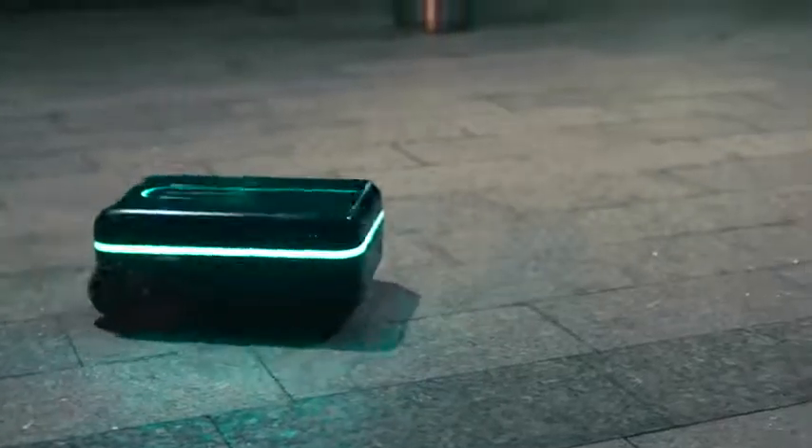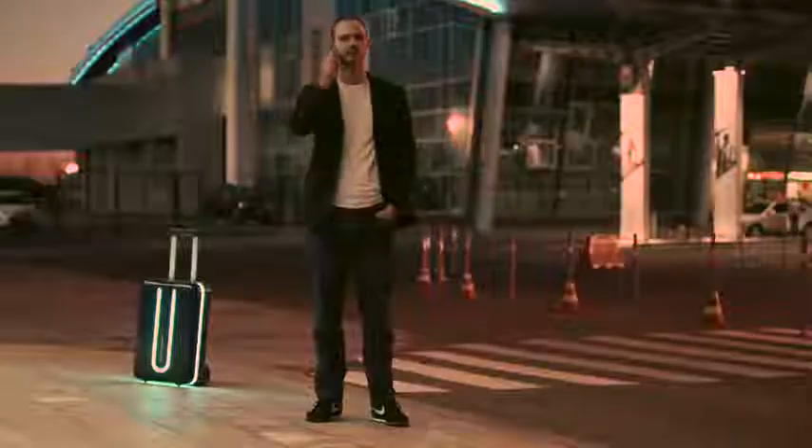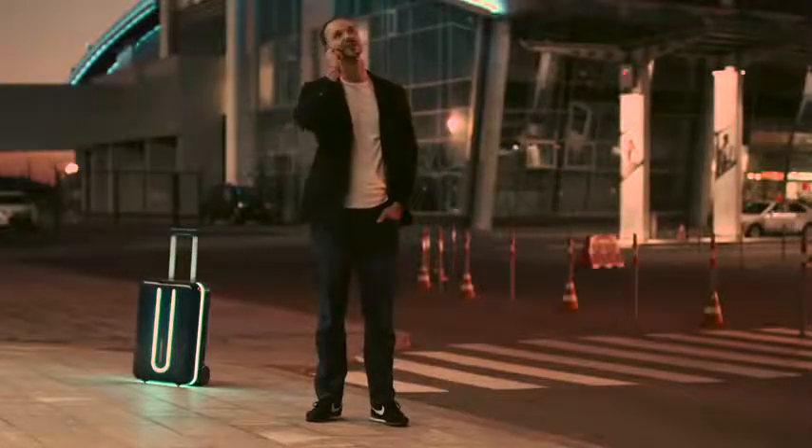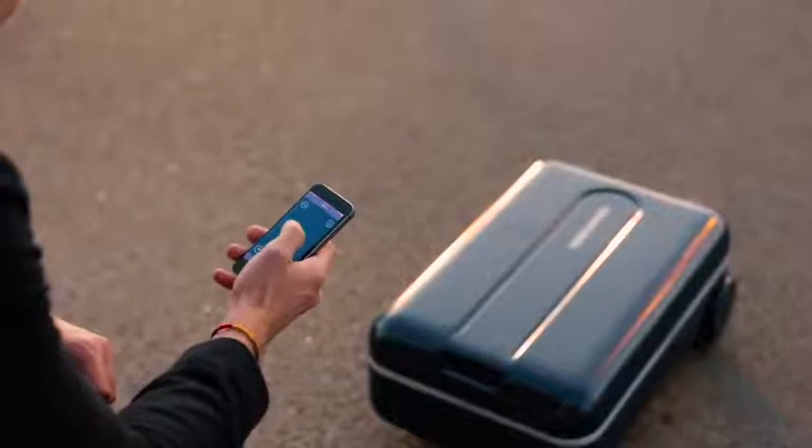It doesn't need any extra peripherals and has fully autonomous vertical and horizontal driving modes. Travelmate has a powerful electric motor, which is nonetheless whisper quiet.